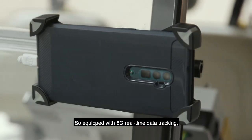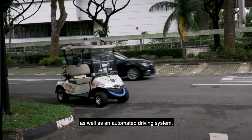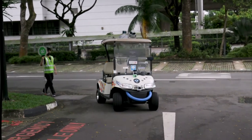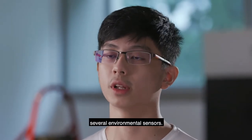Equipped with 5G real-time data tracking, a condition monitoring dashboard, AI, computer vision technologies, as well as an automated driving system, our surveillance vehicle can not only transport passengers around the SP campus, but also detect predetermined conditions for campus safety via a smart camera and several environmental sensors.